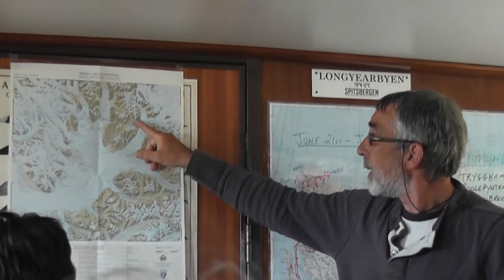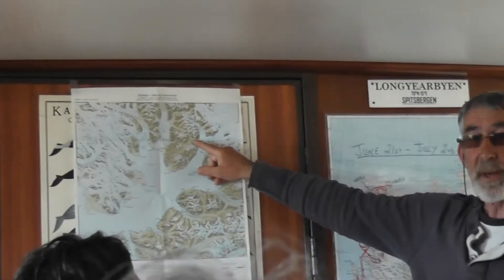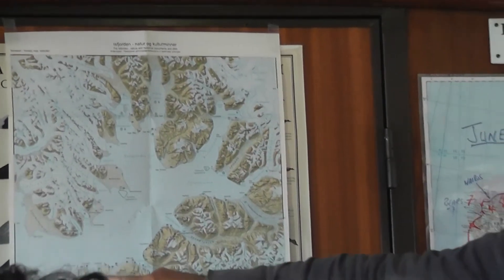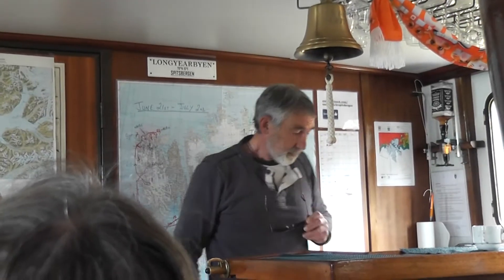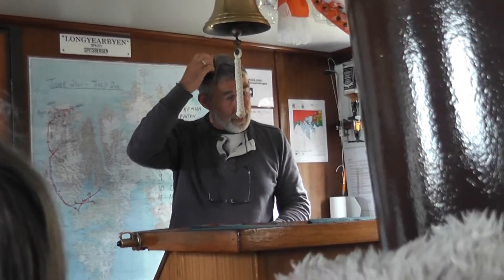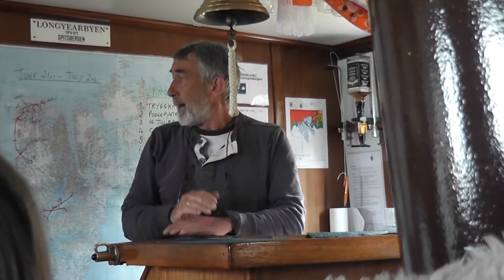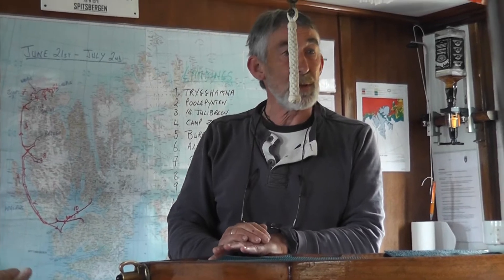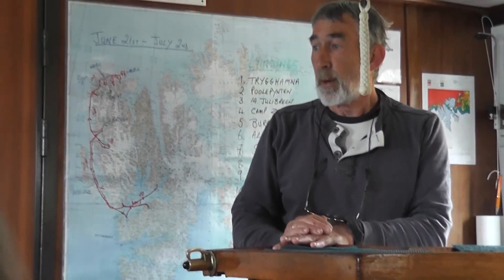The other one up here is Pyramiden, which was closed — it's a ghost town as well, closed in 1998. It used to have as many as a thousand people here. But to concentrate on Barentsburg, it's obviously communism built on the ideals of solidarity and collectivism, and until the perestroika it was very much a Cold War situation here where the Norwegians and the Russians were approaching each other all the time.